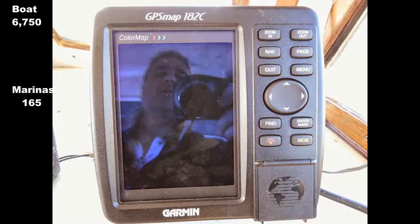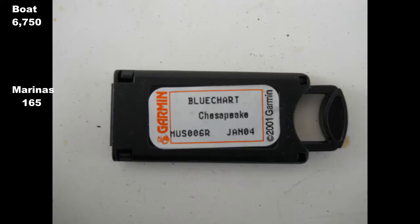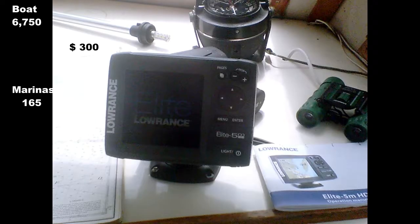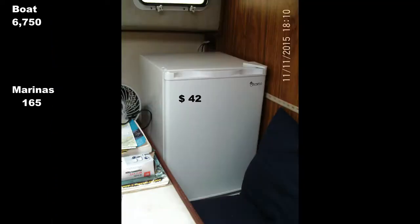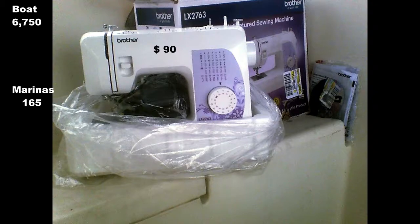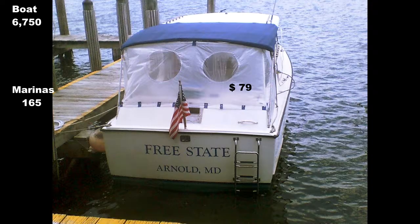The GPS chart plotter worked perfectly but was too old to get new charts — a typical tactic by manufacturers to make you buy new kit. I also got two more anchors and a push-bike from Craigslist, a fridge, and a sewing machine to repair bunk cushions and run up cockpit screens made from Walmart shower curtains.